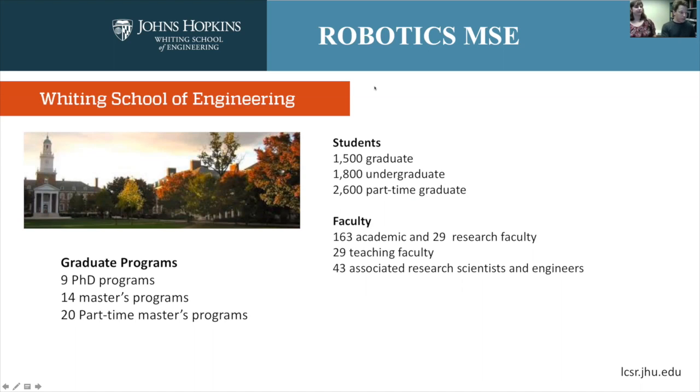We have a lot of students, both undergraduate and graduate. We have almost 200 faculty — over 200 if you count tenure-line faculty as well as research faculty and teaching faculty. There are also a large number of associated research scientists and engineers that play a vital role in research on campus.